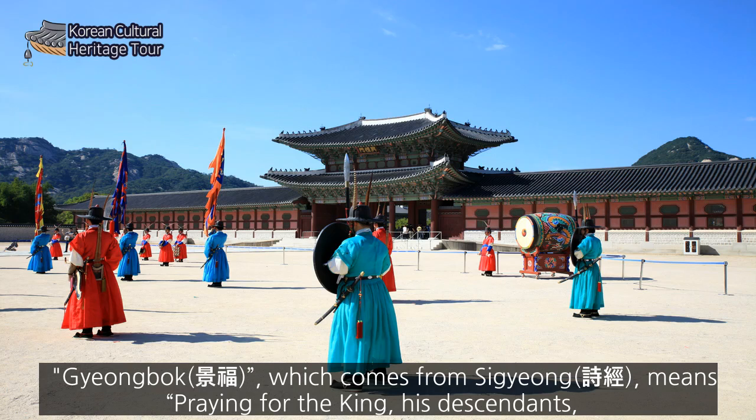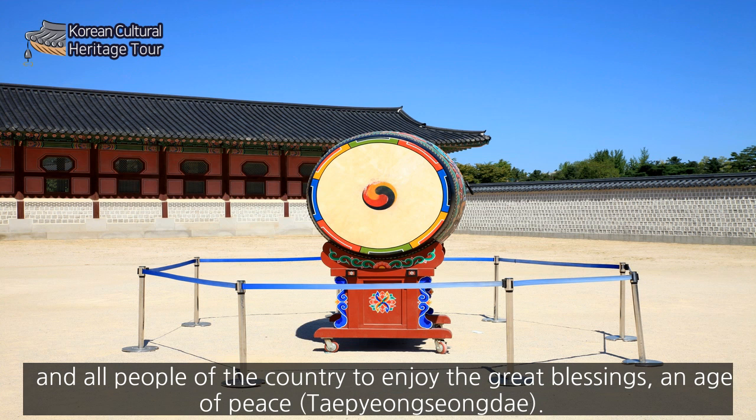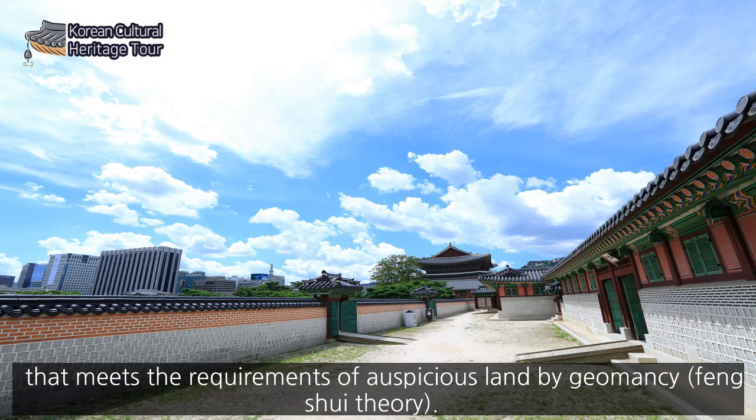The name comes from a phrase meaning praying for the king, his descendants, and all people of the country to enjoy great blessings and an age of peace — Taegyeong Sungdae. The location of Gyeongbokgung Palace, backed by Baegak Mountain with Naksan and Inwang Mountains standing tall on the left and right respectively, is said to be a land that meets the requirements of an auspicious site by geomancy.